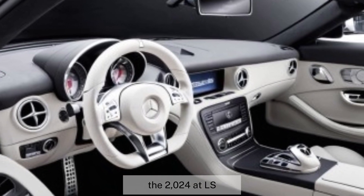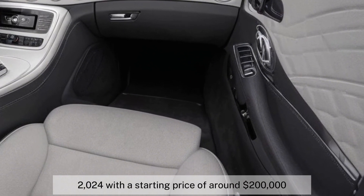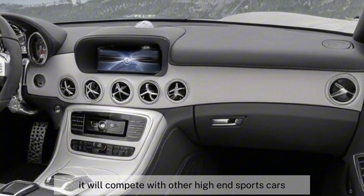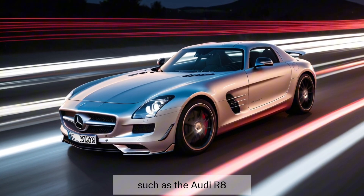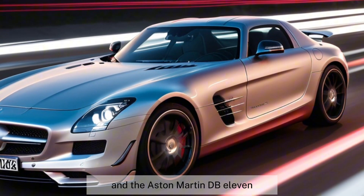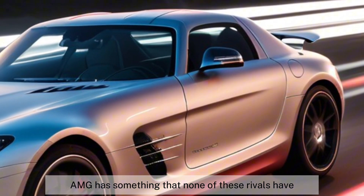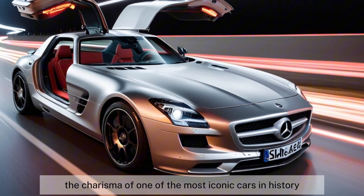The 2024 SLS AMG is expected to hit the market in late 2024, with a starting price of around $200,000. It will compete with other high-end sports cars, such as the Audi R8, the Porsche 911 Turbo, and the Aston Martin DB11. But the SLS AMG has something that none of these rivals have — the heritage and the charisma of one of the most iconic cars in history.